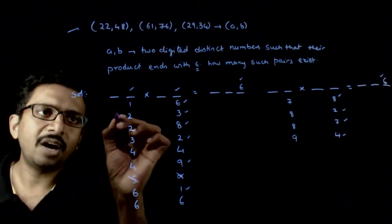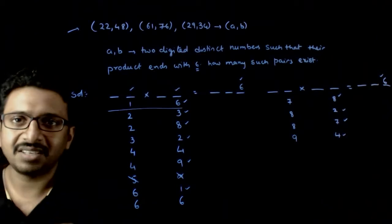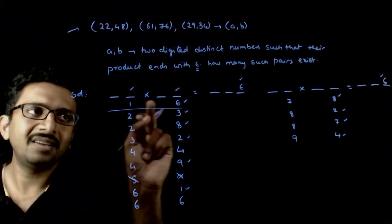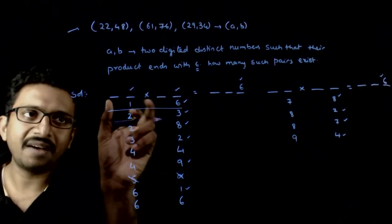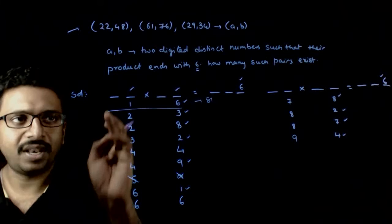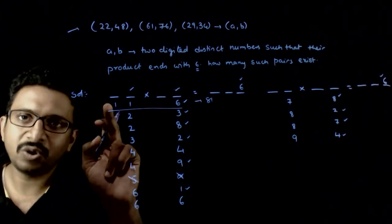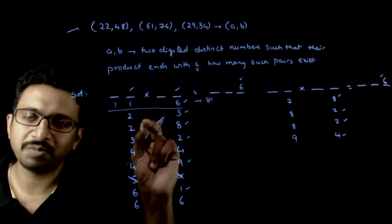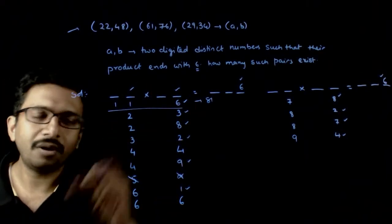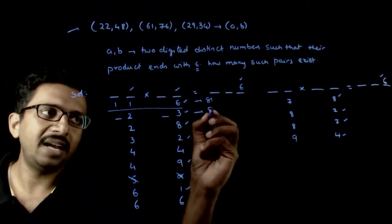Now let's count each case. For a pair where the first number ends with 1 and the second ends with 6, the tens digit of each number can go from 1 to 9. So you have 9 options for the first number and 9 options for the second — giving 81 different options. Similarly, for the pairs (6,1), (2,3), (3,2), (2,8), (8,2), (7,8), (8,7), (9,4), and (4,9), you also get 81 options each.